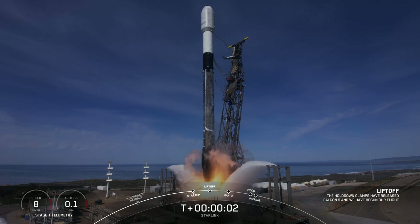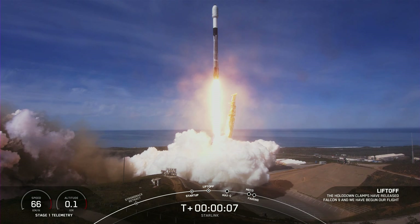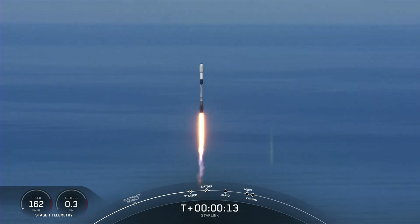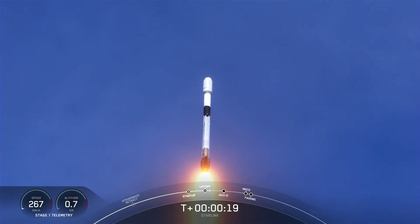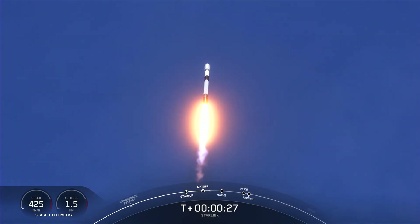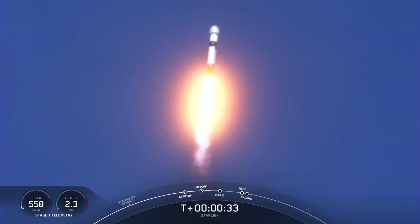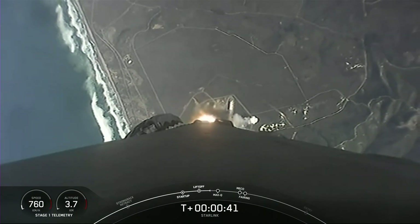Engines at full power and liftoff of Starlink Group 2-5. Go Falcon, go Starlink. Vehicle is pitching downrange. M1D chamber pressure is nominal. At T plus 35 seconds, Falcon 9 has successfully lifted off from Vandenberg Space Launch Complex 4 East at 11:12 AM Pacific Time.